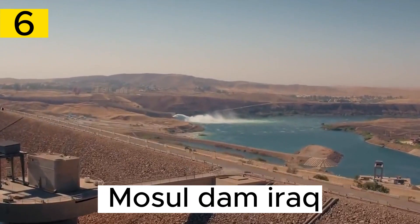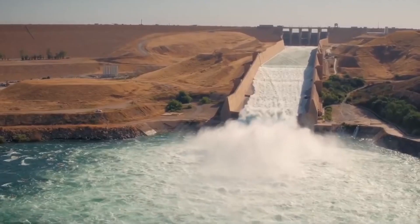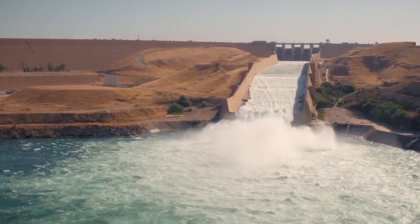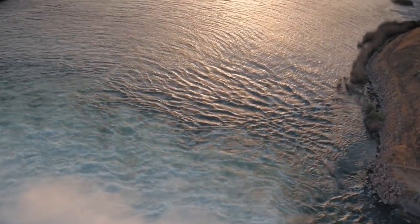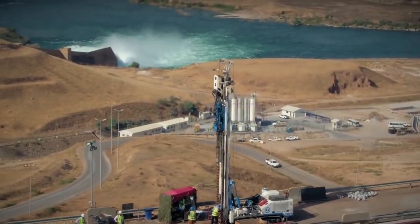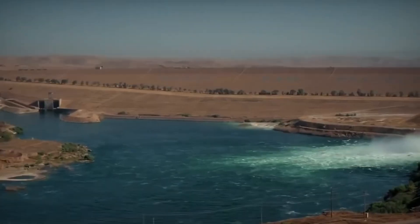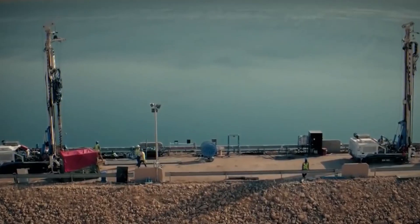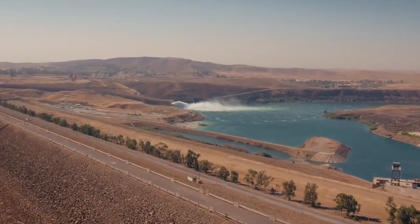Number 6. The Mosul Dam, situated on the Tigris River in northern Iraq, is a crucial water infrastructure project completed in the mid-1980s. It's the largest dam in Iraq and one of the largest in the Middle East. Its primary purpose is to regulate the flow of the Tigris River, control flooding, and provide water for irrigation and municipal use. The dam's reservoir, Lake Mosul, supports agricultural activities and water supply, and despite engineering challenges, remains a critical component of Iraq's water management infrastructure.